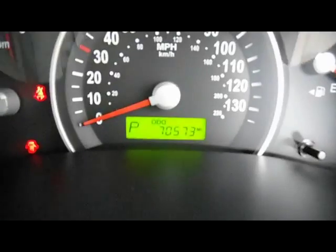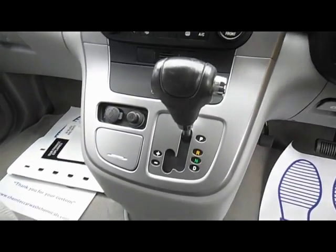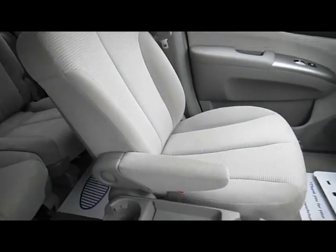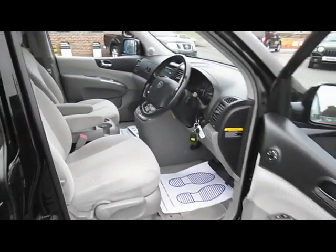The actual mileage on the car is 70,573 — we'll be servicing this car before it goes. You've got a CD radio system, dual zone climate control air conditioning, automatic system with a manual mode if you want it, and there's a cup holder that actually comes out of the way — it folds up out of the way. We've got central armrests for the driver and the passenger as well.